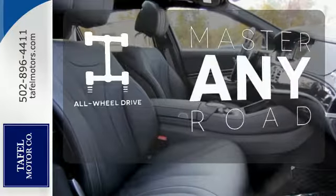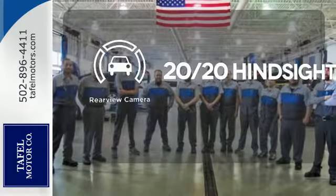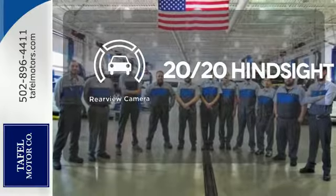Control the road with all-wheel drive. See objects previously out of sight with a rear-view camera.